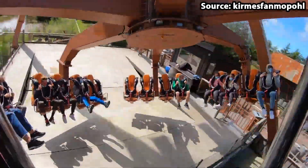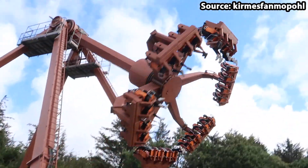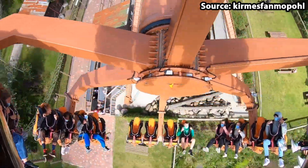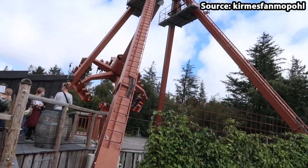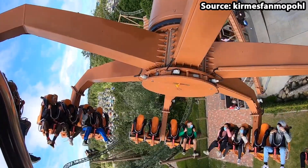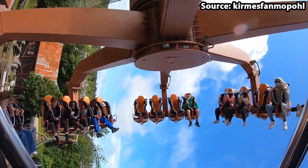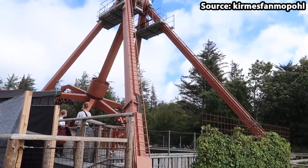Nevertheless, if you do choose to ride, you will definitely not be disappointed, with it spinning you around while also rising you not only up, but down too, to absolutely extreme heights, causing a few scared faces. Just remember that the seats are facing inwards, meaning that the people opposite you can watch your petrified face.